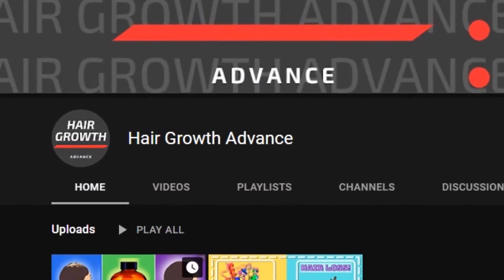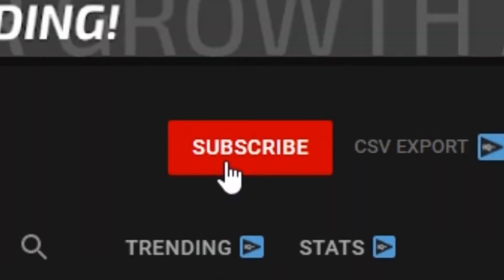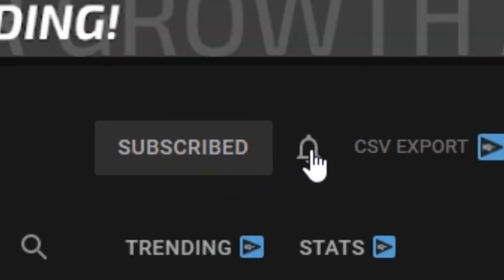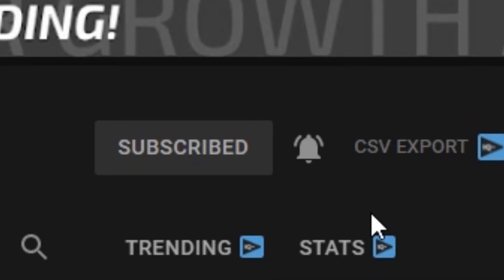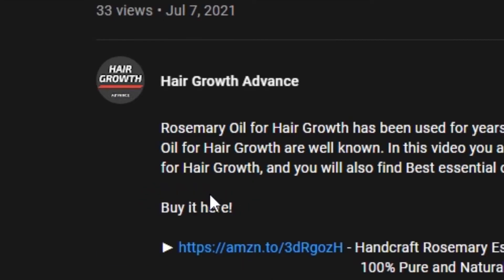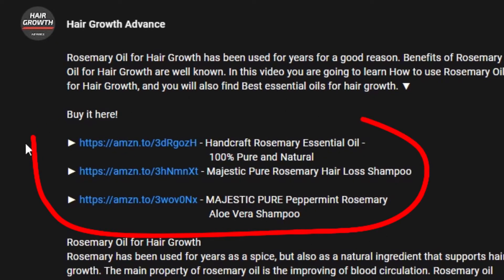Before we go deeper into the subject, please take a minute to like this video and subscribe to our channel, and make sure you clicked on that bell button so you don't miss any important information. Also, take a look at the video description, where you can find all the useful links to products from this video.